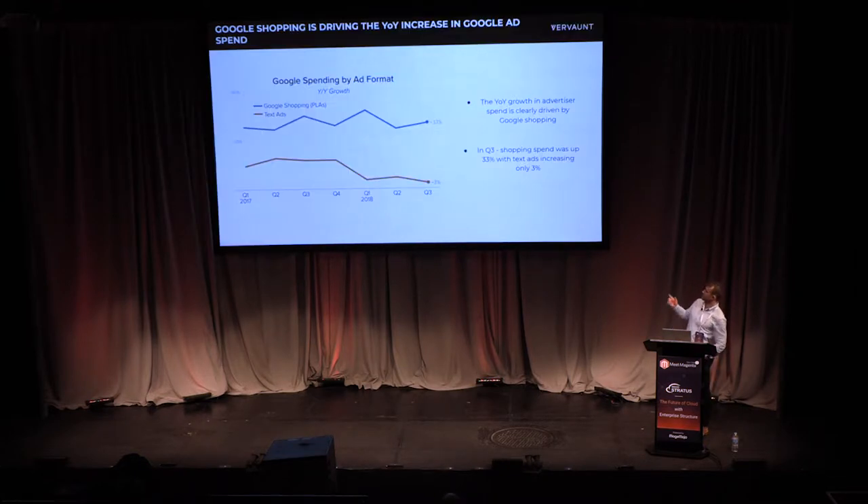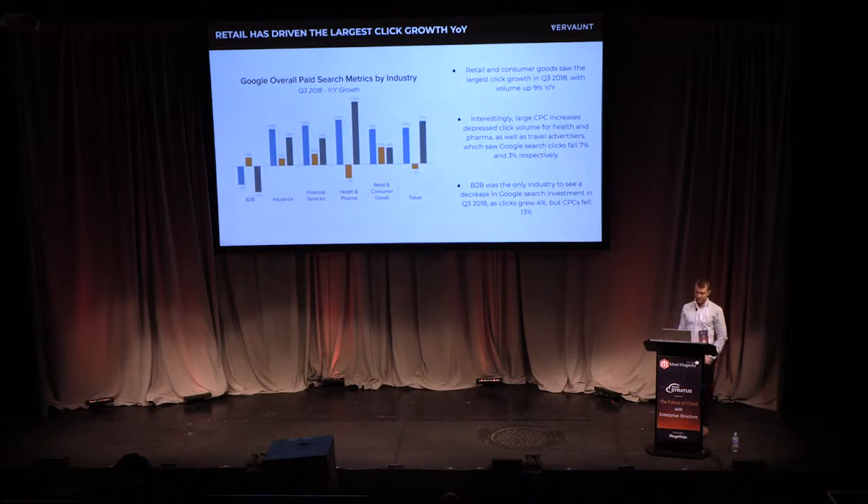Google spend is predominantly being driven by Google Shopping — shopping spend is up 33% year on year, while text ad spend is only up 3%. In terms of industries, retail has driven the highest increase in traffic year on year. There's been a drop in traffic for health and pharmaceuticals and travel, and B2B is the only sector that saw a drop in investment year on year.